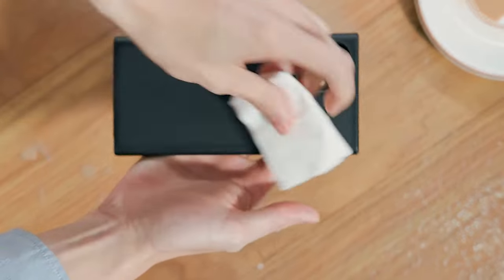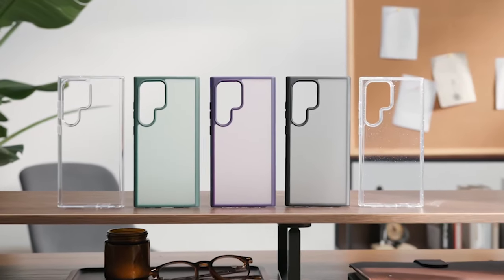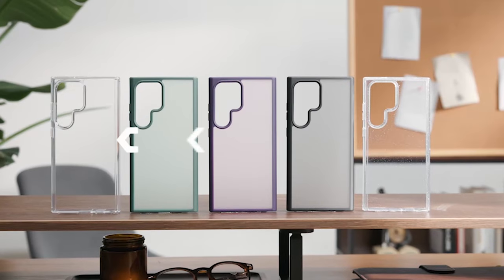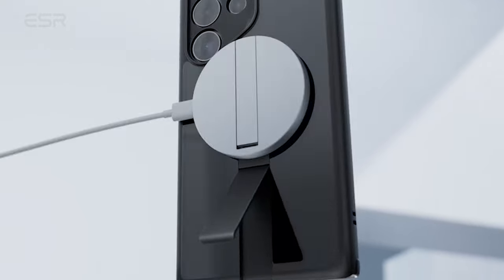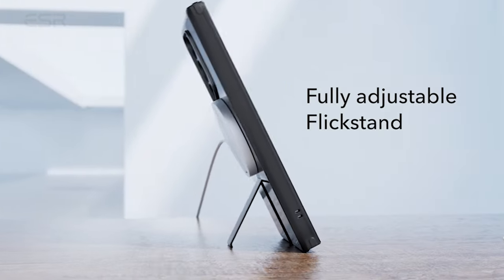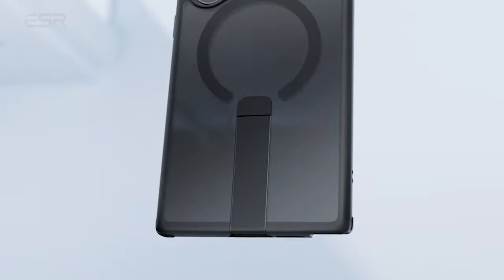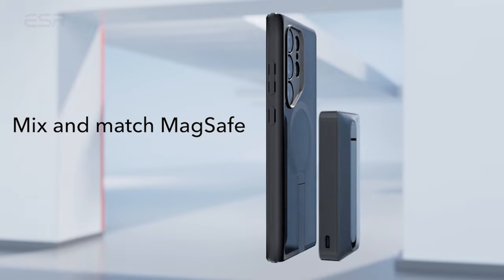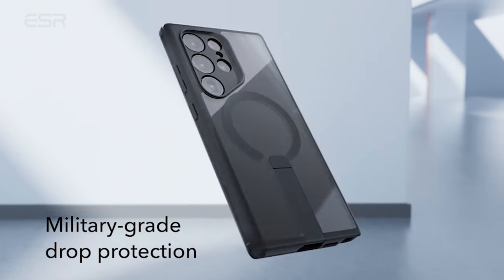Presenting the main 6 best Samsung Galaxy S24 Ultra cases. Since the Galaxy S24 Ultra just came out, a good case is essential for safeguarding your new device. Whether you focus on style, solidness, or usefulness, we have assembled a selection of top-of-the-line cases to suit your needs. Keep your Samsung Galaxy S24 Ultra protected and polished with one of these best 6 cases. So let's get started.